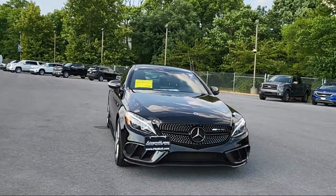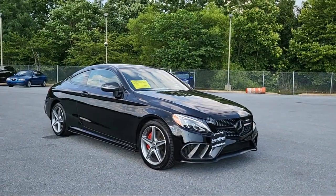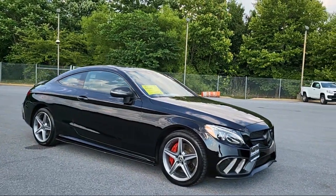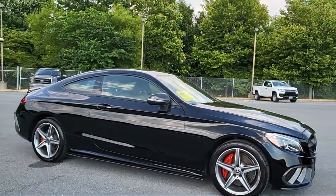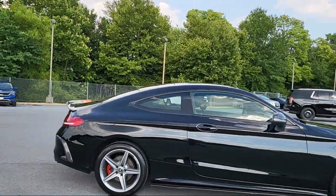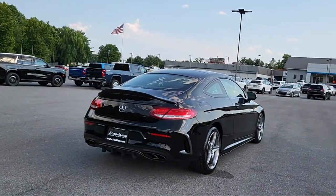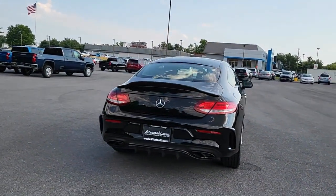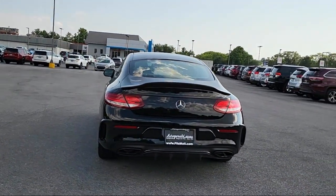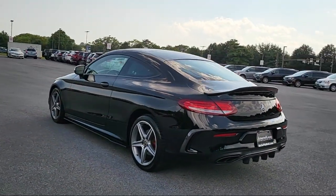It comes equipped with dual front knee airbags, leather trimmed steering wheel, multi-function remote keyless entry, steering wheel mounted audio controls, hill holder control, folding split rear seat, multi-function steering wheel controls, in-dash single disc CD, in-dash rear view monitor, emergency braking preparation, and has less than 40,000 miles on the odometer.